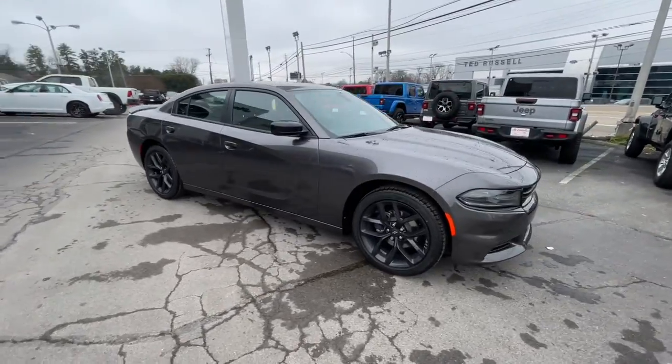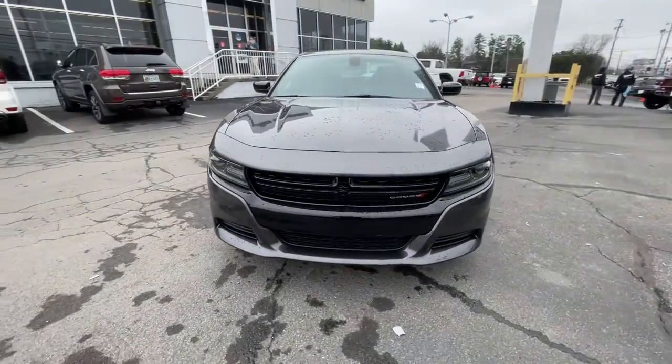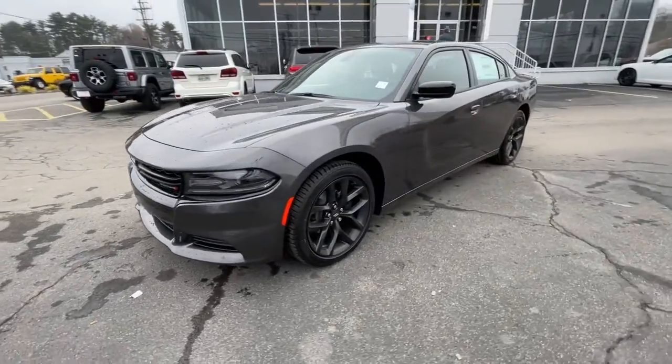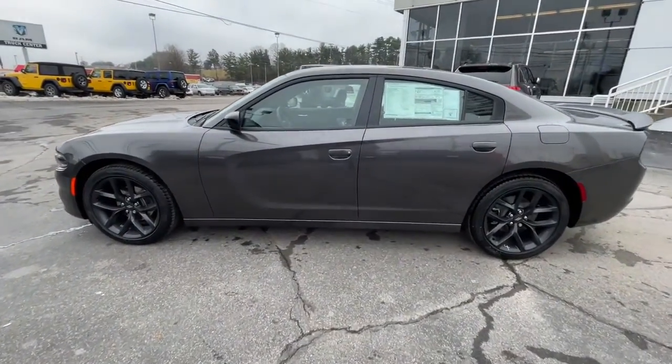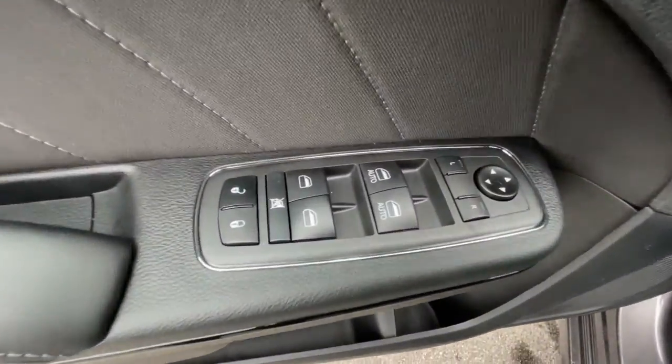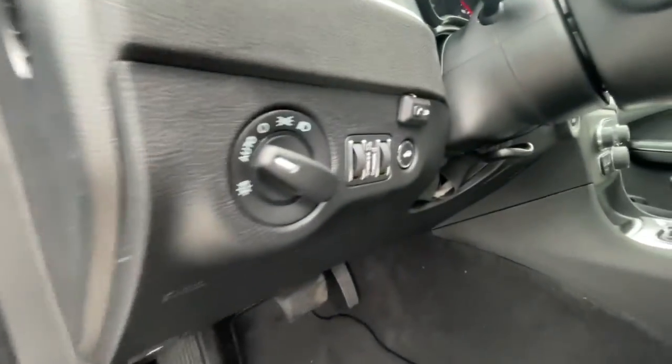The following are some of this vehicle's highlighted options: keyless entry, V6 cylinder engine, satellite radio, remote engine start, backup camera, iPod and MP3 input, leather-wrapped steering wheel, dual-zone AC, aluminum wheels, and Bluetooth.